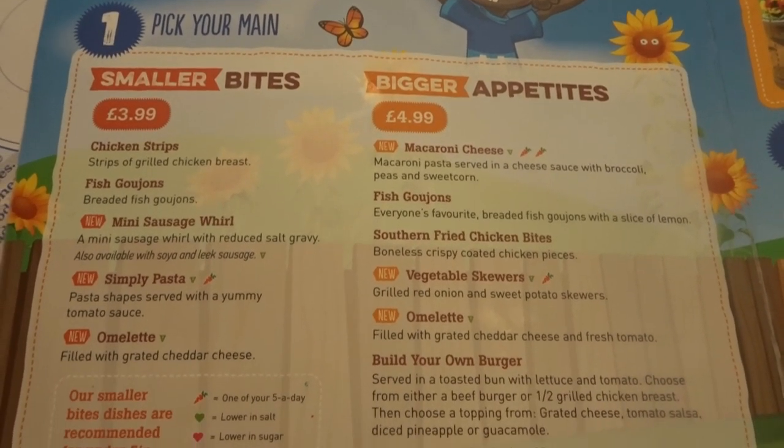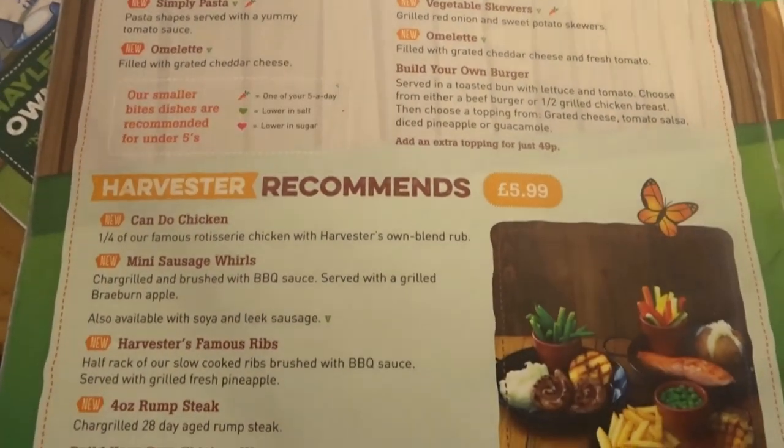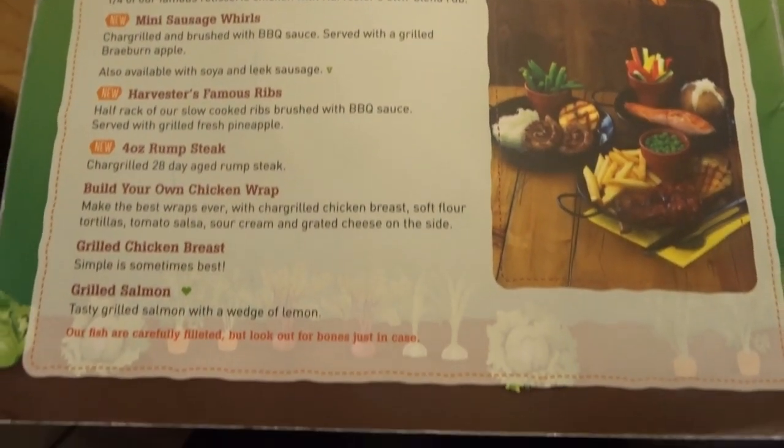Harvester's kids meals come in two different sizes: smaller bites and bigger appetites. With each meal you get to choose from two sides and a drink, making them fantastic value for money.